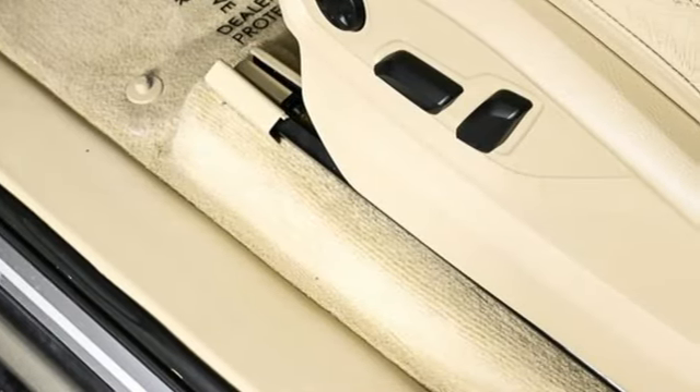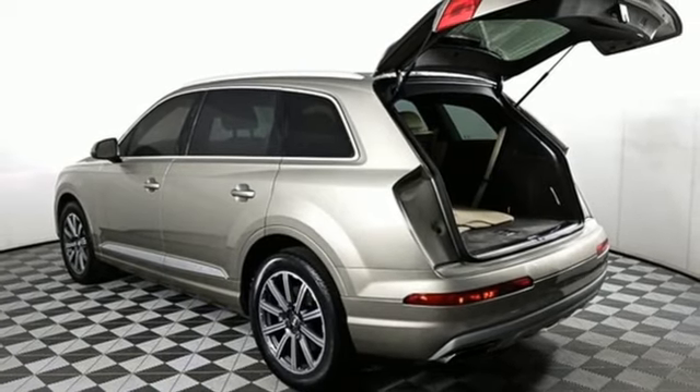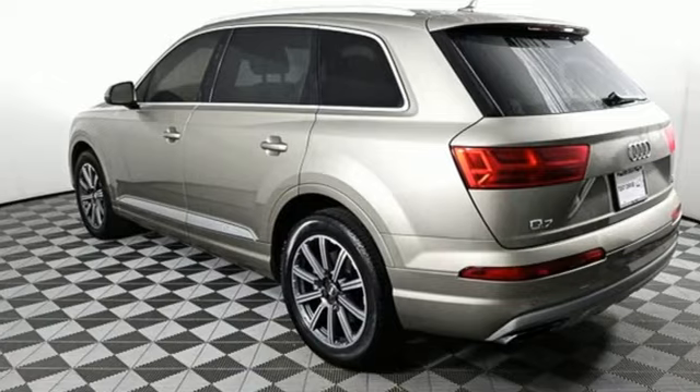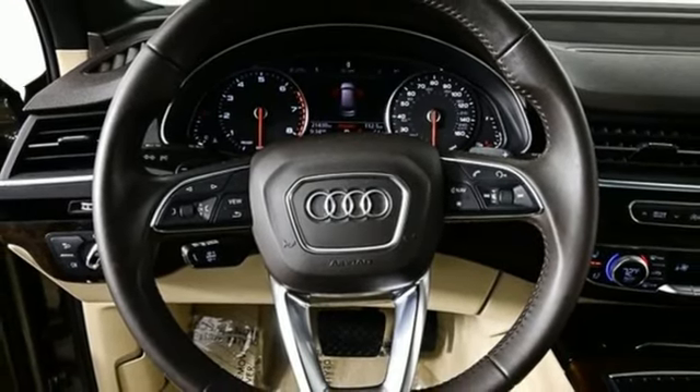It comes with great features you love: automatic transmission, gas pressurized shocks, integrated navigation system with voice activation, memory exterior door mirror settings, and front heated leather bucket seats.